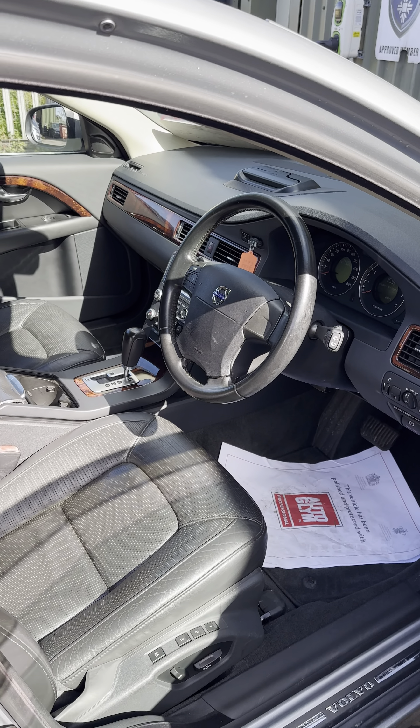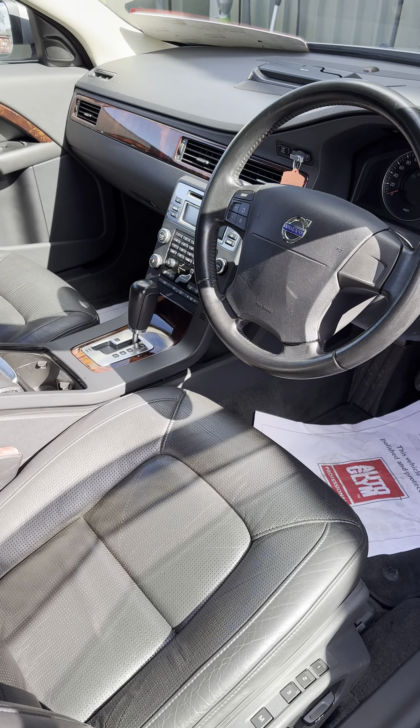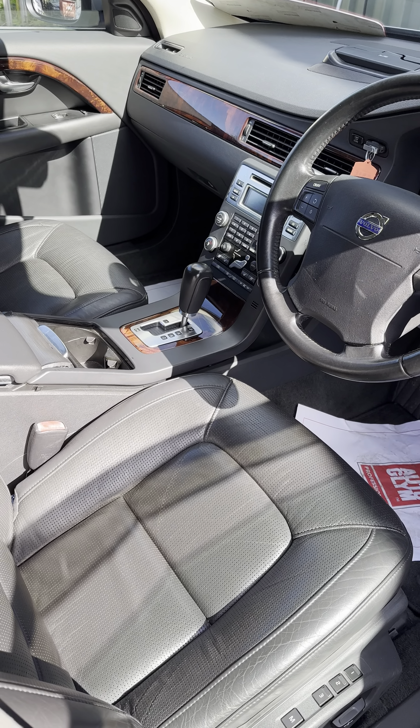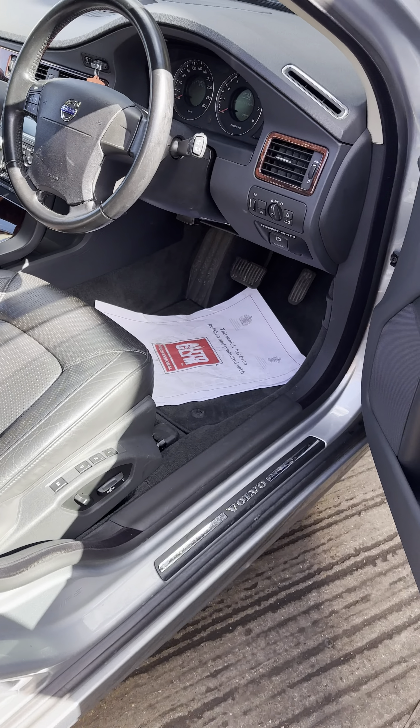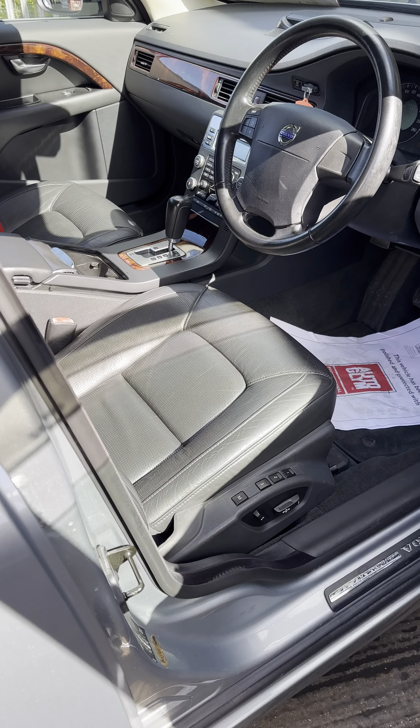No sunroof on it, I'm afraid. Electric driver seats, heated and ventilated seats, but not really much else in the extras department. Cruise control. Doesn't seem to have volume control for the radio on the steering wheel, which is unusual.